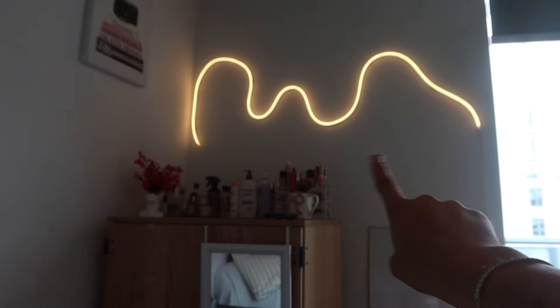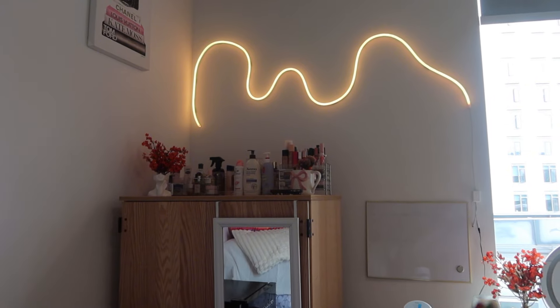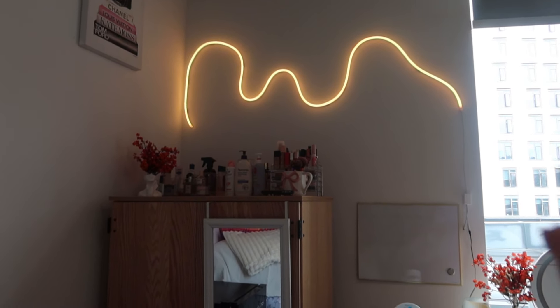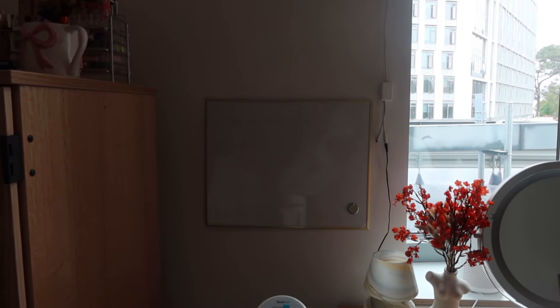I tried to put my rope lights to orange, but every time I press the orange color it keeps going to this yellow color. On screen it kind of looks like yellow-orange, but in person it's just yellow. I'm going to go ahead and fill up this calendar and make it look a little more fall vibes as well.